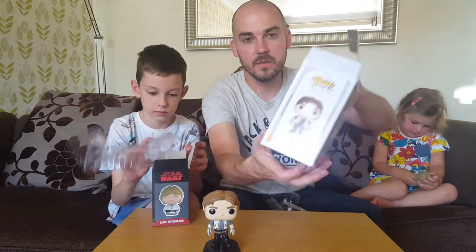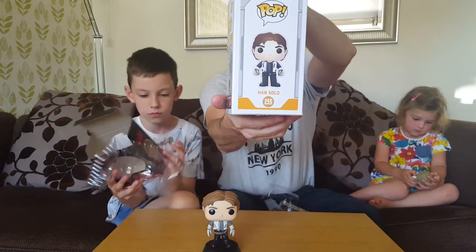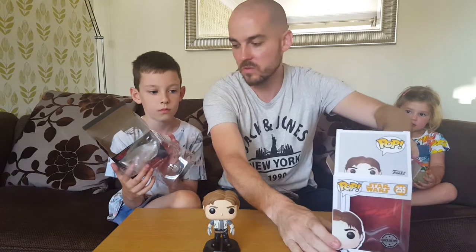So that's the side of the box. I know some people like to present them on the side, so that's what it looks like on the side. Number 255.